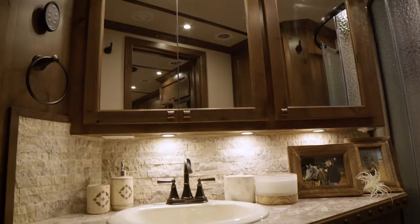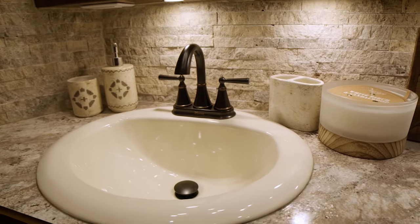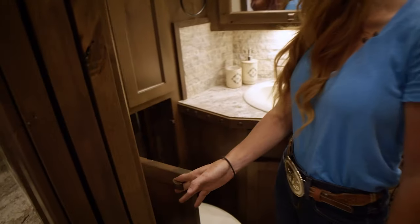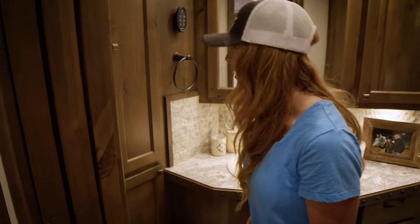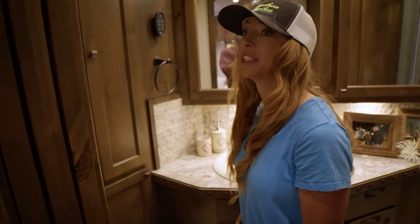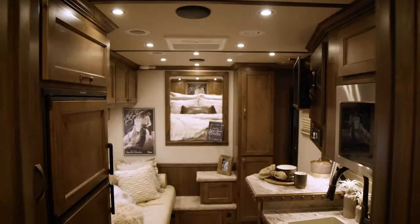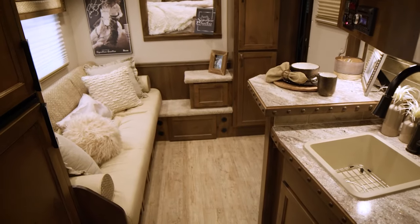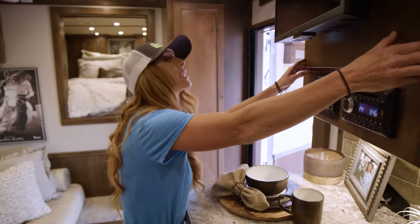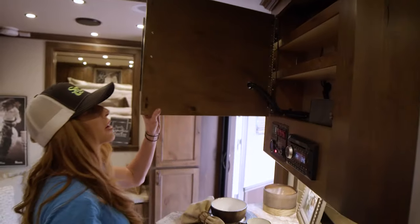This backsplash is beautiful. Oh, I love it. The hamper — must have. I absolutely love having my dirty clothes hamper. I'm in this trailer about six months out of the year. This is just as much home as home is for me in Oklahoma. This was a change too that we did.